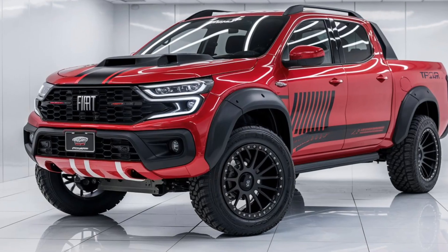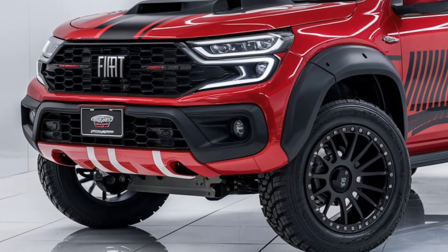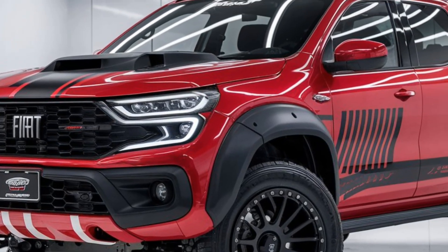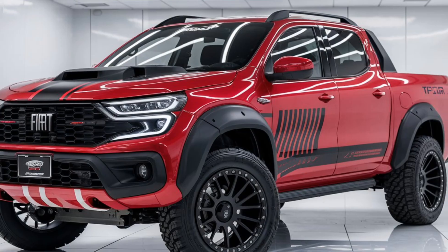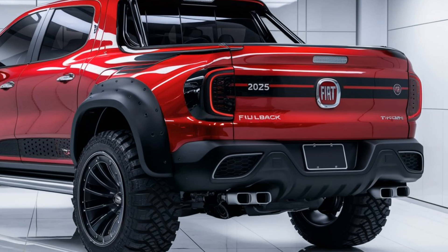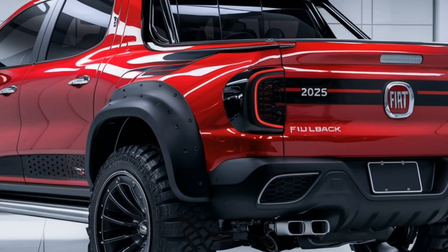The Fullback has a durable and aerodynamic body with high ground clearance and pronounced wheel arches, designed to handle both urban environments and off-road conditions. It maintains a practical size for maneuverability while offering a spacious bed for cargo, with a bed size similar to competitors, making it suitable for both work and leisure.